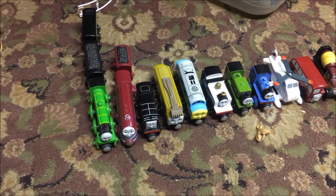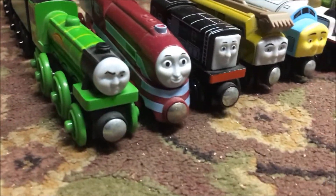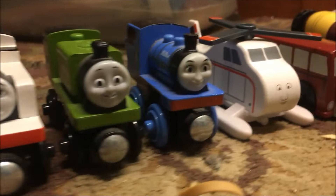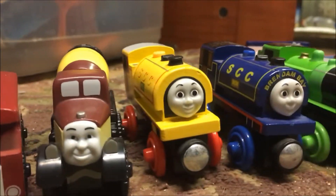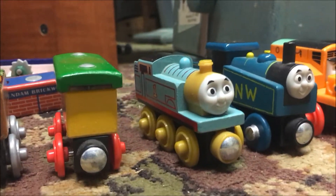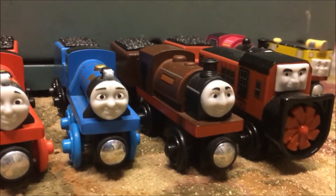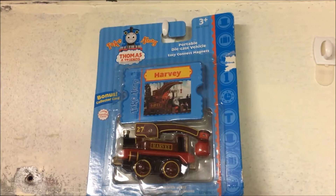Now let's move on to the Mattel wooden railway items that I have. First: Flying Scotsman, Caitlin, Diesel, Diesel 10, D199, Fearless Freddy, Luke, Millie, Harold, Bertie, Patrick, Bill and Ben, Oliver, Peg and Stack, 2015 Thomas, 1942 Thomas, Oliver the Excavator, Koldy, Mike, Bert, Bertram, Dustin, Ashima, and Phillip. Do you want to see an update of my take-alongs?